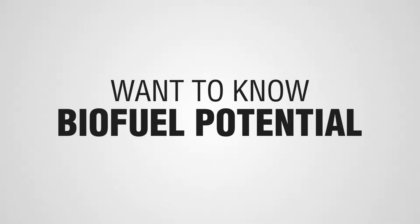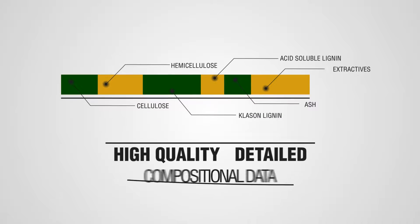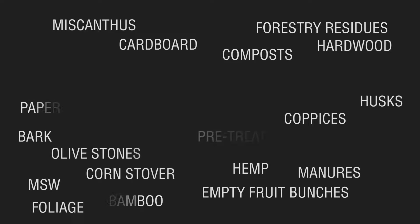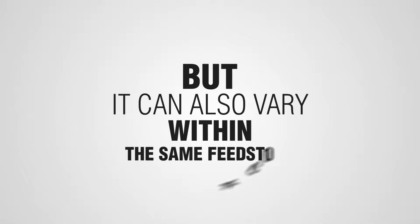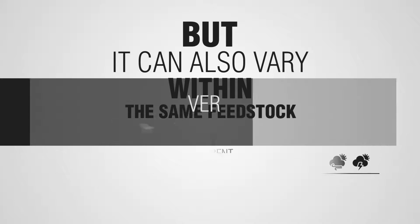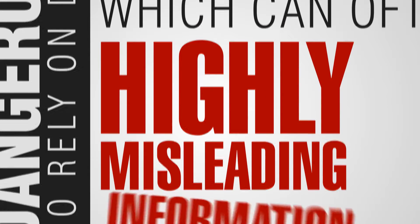Want to know the biofuel potential of your biomass feedstock? Then you will need high quality, detailed compositional data. Biomass composition is crucial when evaluating advanced biofuels because it can vary greatly between different feedstock types and within the same feedstock at different locations and conditions. So it can be very dangerous to rely on data from the literature, which can often give highly misleading information.